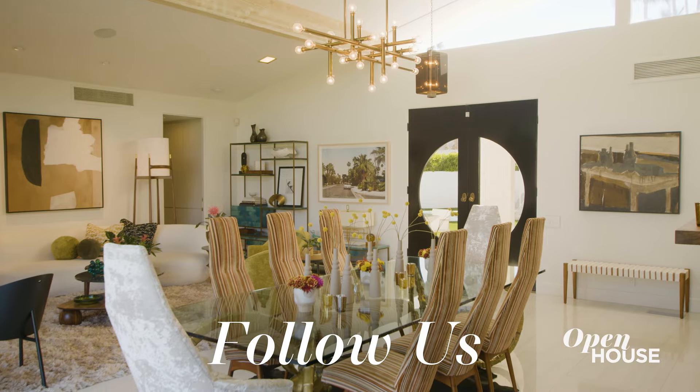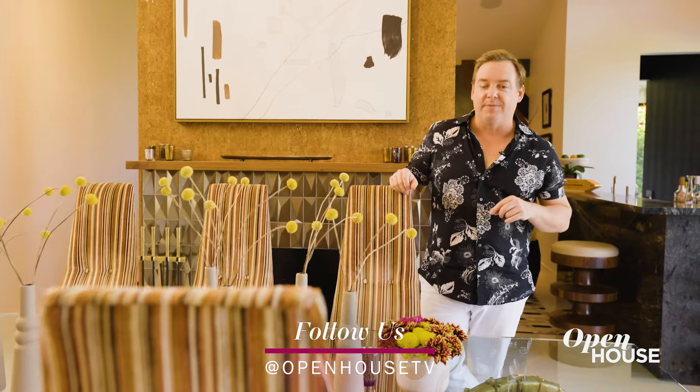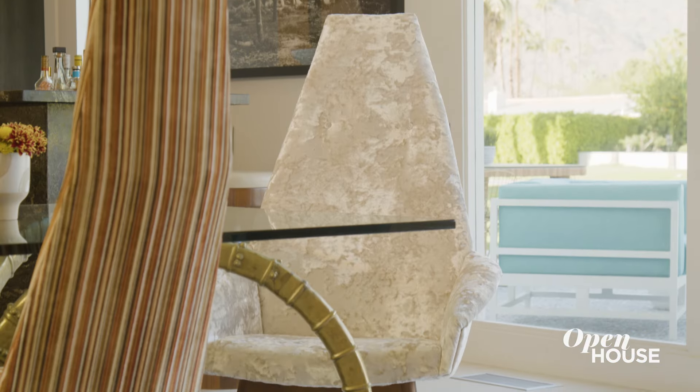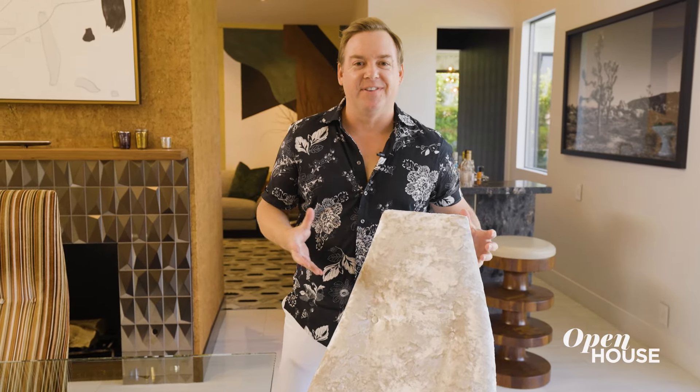The final design element in my dining room is these vintage 1970s chairs, but between you and me I chose them for my husband David, who's a big Trekkie. I mean, can't you just see Captain Kirk or Lieutenant Uhura sitting in this chair? It has that perfect captain's chair 1970s feel.